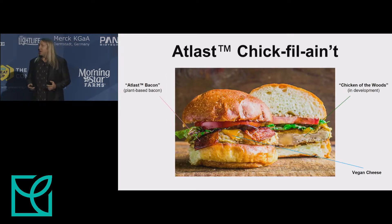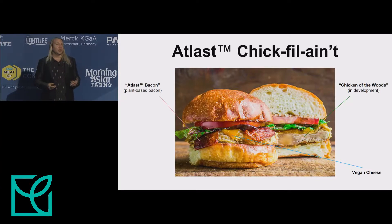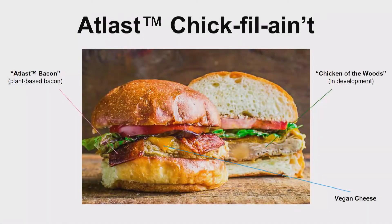I recently asked our chef for a photo of a hero dish to share today, and he made a plant-based chicken sandwich. I grew up in Alabama — we had Chick-fil-A's everywhere — so I call this the Chick-fil-A. It features a Chicken of the Woods cutlet as the filet portion, our Atlas bacon, and a vegan cheese. You can see in the Chicken of the Woods portion the fiber alignment, which is analogous to whole muscle tissue and provides structure.